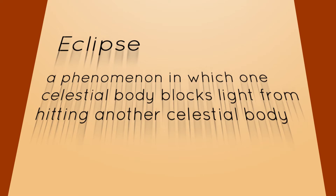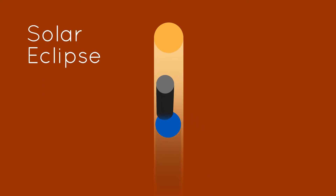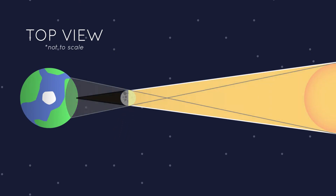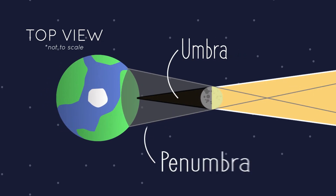An eclipse occurs when light is prevented from hitting one celestial body by another celestial body. For us on Earth, we have two kinds: solar eclipses, when the Sun is getting blocked by the Moon, and lunar eclipses, when the Moon is getting blocked by the Earth. When the Moon passes directly between the Sun and the Earth, a shadow is cast on the Earth. The darkest part, where there is a full shadow, is the umbra, and this partial shadow is the penumbra.